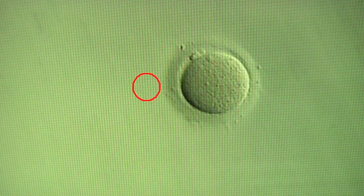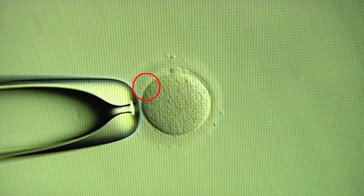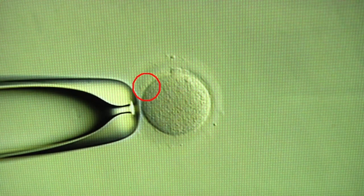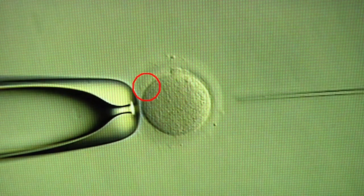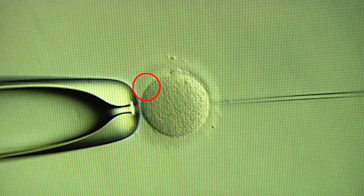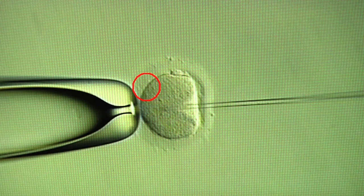Now the egg comes into view. On the left side of the screen is a holding pipette — suction is applied, which allows us to hold on to the egg while the sperm is being injected. The injection pipette is then placed through the zona pellucida of the egg and into the cytoplasm.